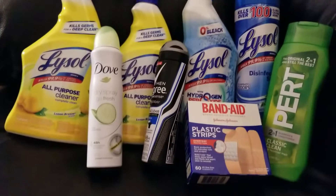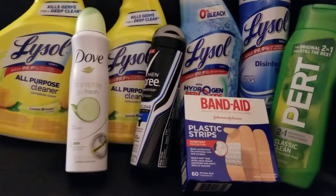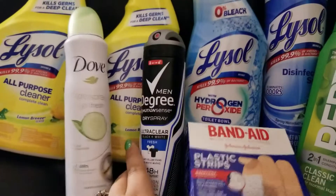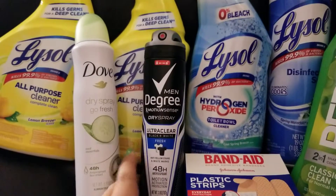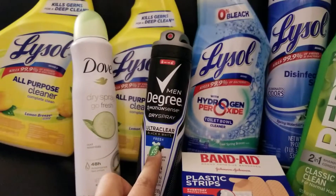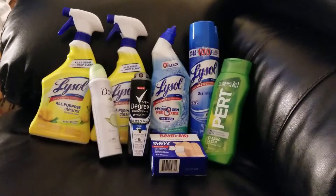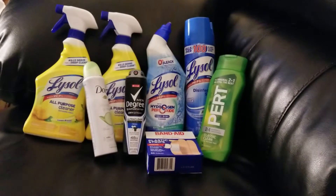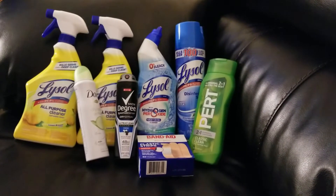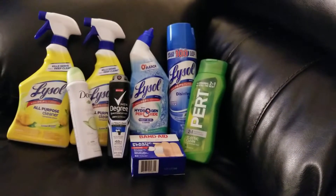I got the Women's Dove Dry Spray Antiperspirant Deodorant priced at $6, and we had a $2 off coupon for the Dove. And then I got the Men's Degree priced at $5, with a $1.75 off coupon for the Degree. And I did get the 12 family roll double rolls of Angel Soft — you could get regular or Lavender, priced at $5 — and there was a $1 digital coupon for that.